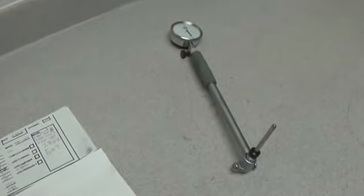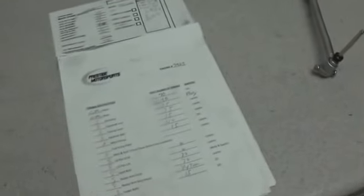Really, any good engine builder — if they can provide this to you — you can pretty much be assured that they're using precision equipment in order to come up with those figures for you. So make sure to ask for a detailed build sheet. That's very important.